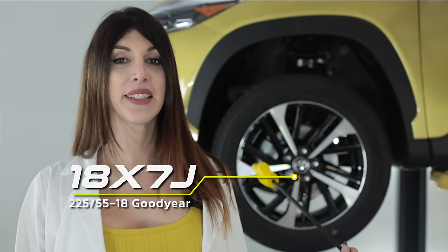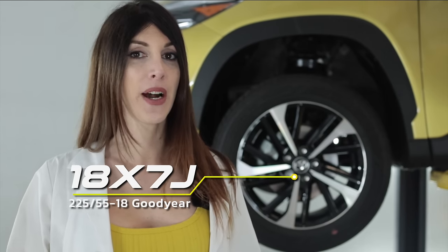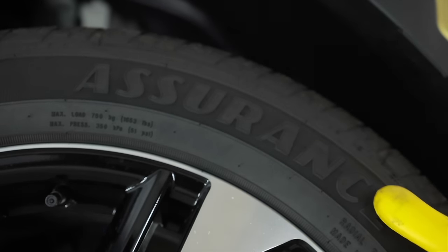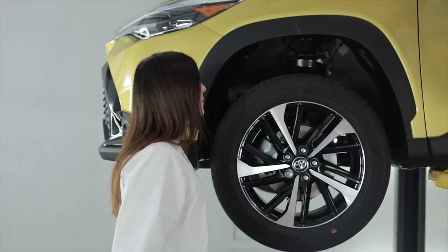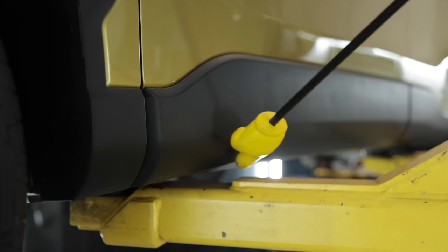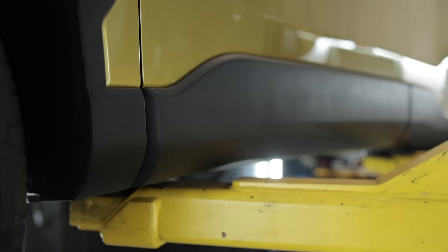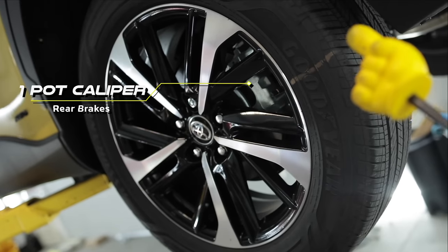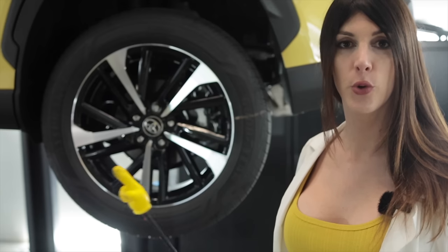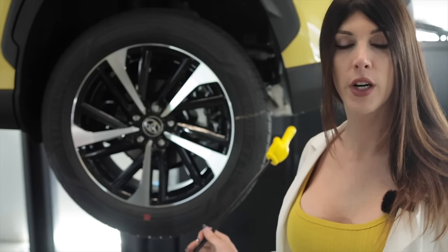The wheel is an 18 by 7 wrapped in a 225/55 Goodyear Assurance Finesse tire. Plastic fender liner — no cardboard — good job Toyota. Plastic rockers protect from rock chips. Out back, things get even smaller with a microscopic single-piston floating caliper and an 11.1 inch — 289 millimeter — rotor, with the same size wheel and tire as up front.